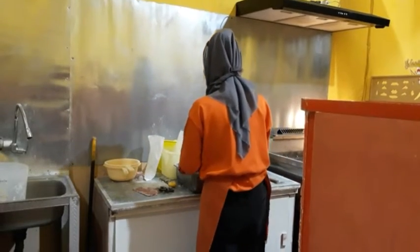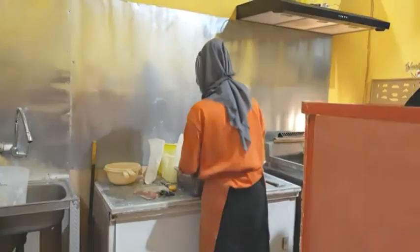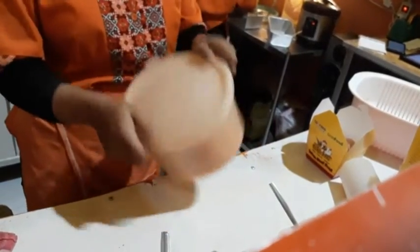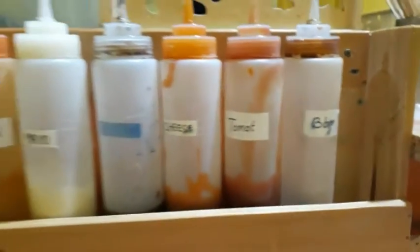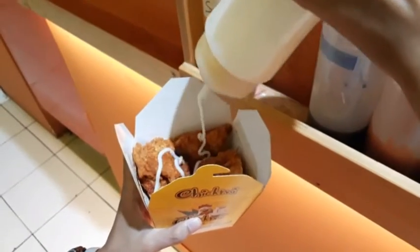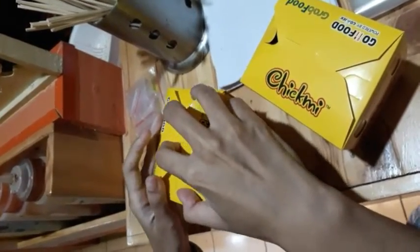While waiting, I tried to record the staff. I could see one staff member fry the snacks, then another staff member season the snacks with powder — among the powders there is chili powder. You can also choose the spicy level according to your preference. They also prepare several sauces including chili sauce, mayonnaise, teriyaki sauce, cheese sauce, tomato sauce, and barbecue sauce. Once your order is ready, you can add any sauce you want and mix it up.